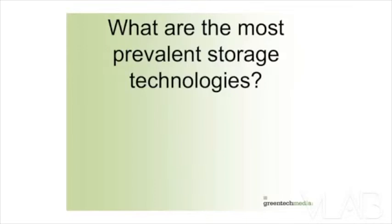So this is the audience participation portion of the program. What are the most prevalent storage technologies out there on the grid today?